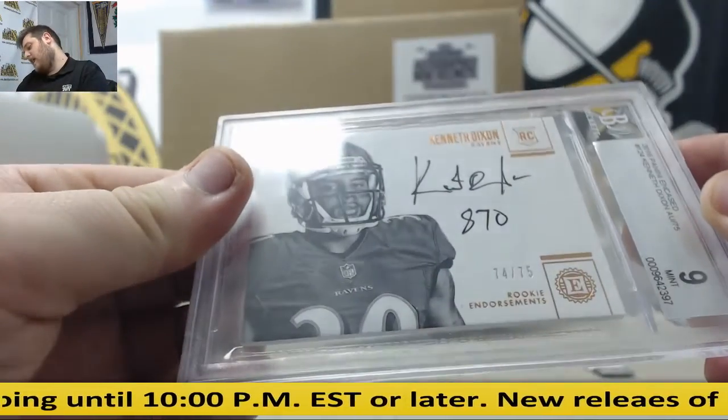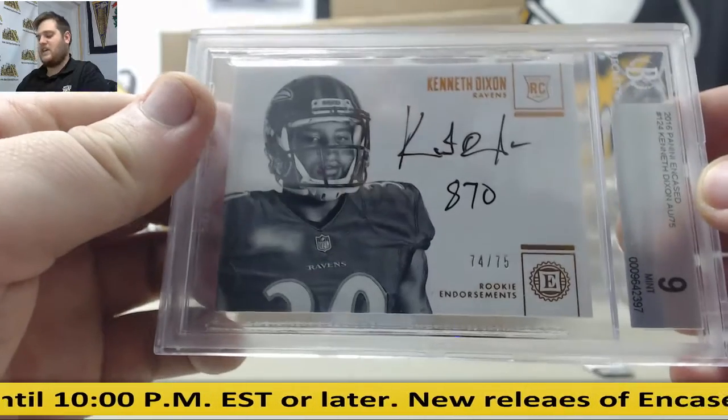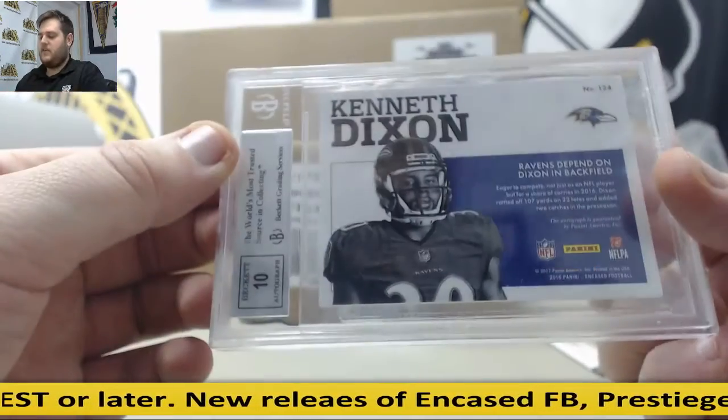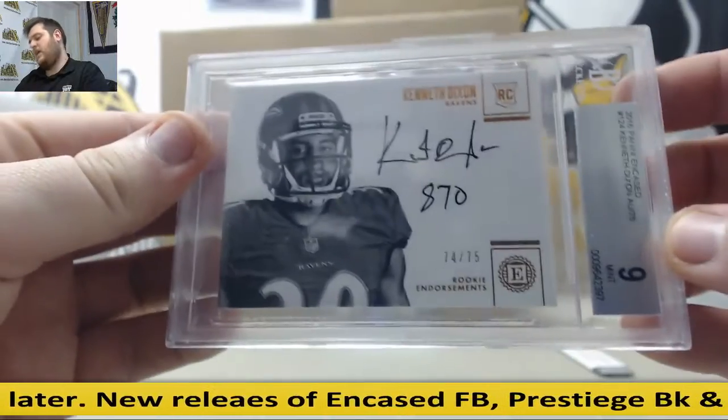74-75, 9 Mint with a 10 Auto, Kenneth Dixon rookie auto. I think Kenneth Dixon is actually going to be a pretty nice player next year for the Ravens. 10 Auto, 9 Mint, Kenneth Dixon.